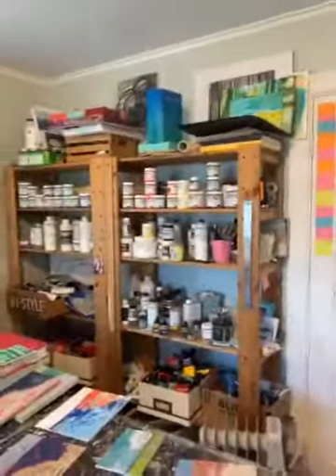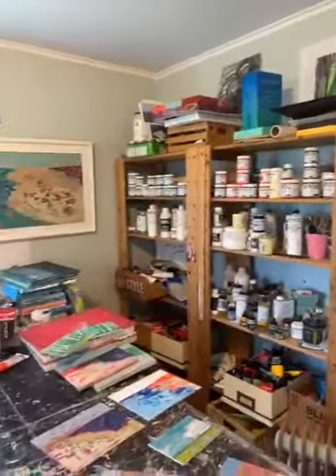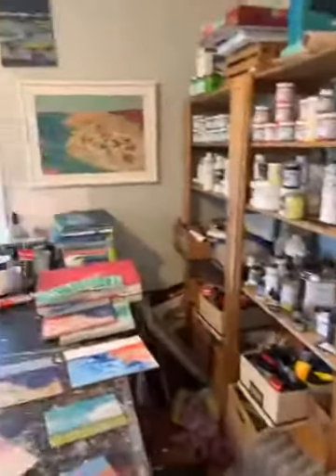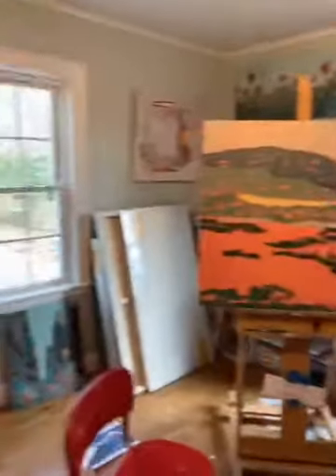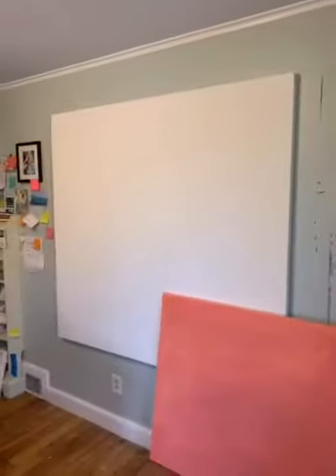So this is a shelf with a lot of paint supplies and over here I have some canvases that I store. Most of my canvases I store in the basement. I have some more canvases there against the wall — there are some big ones. I really love painting large, and this wall has a five by five canvas that is ready to go.